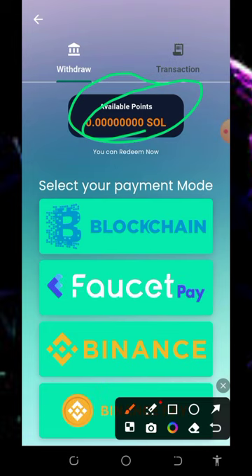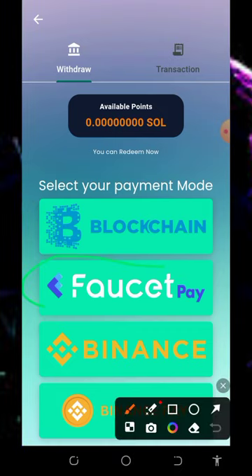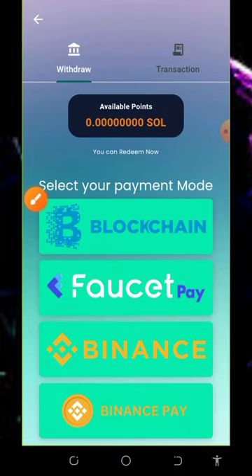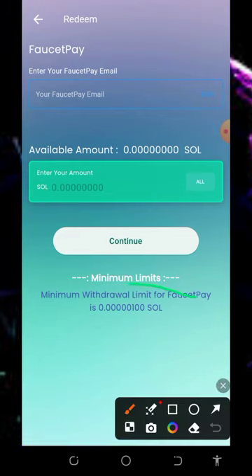Place a withdrawal to any payment method of your choice. They have the blockchain, offset pay, Binance, and Binance Pay. I advise you to select Faucet Pay so that you have a minimum withdrawal amount. The minimum to your Faucet Pay account is 100 Solana tokens.